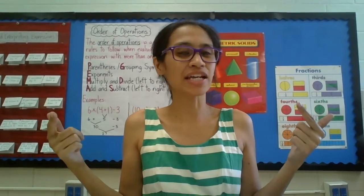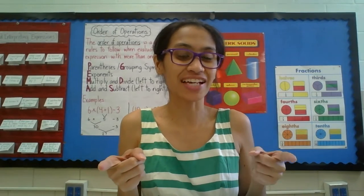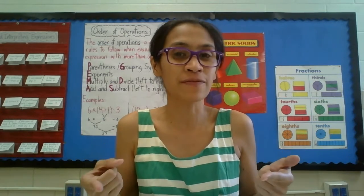Hey, it's Miss Alana here working on math, getting smarter and smarter every day, just like you. Today is Monday, September 25th. It is our last week of September and it is officially fall.